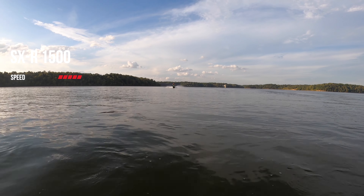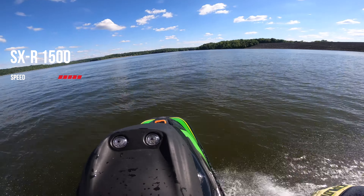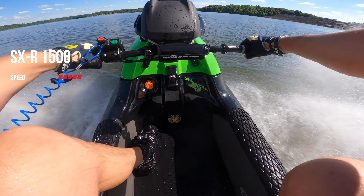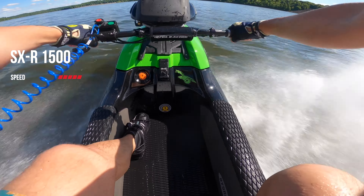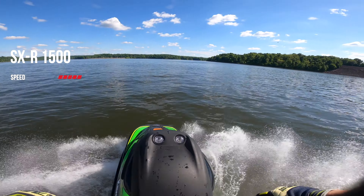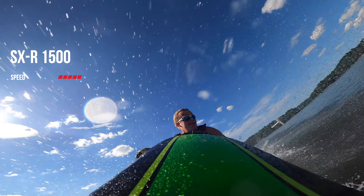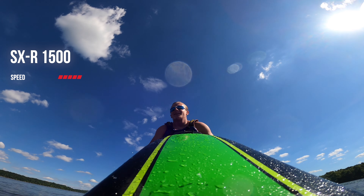Starting the first category of speed, the Kawasaki gets a 5 out of 5 with a max top speed of 60 miles an hour straight out of the box. I can easily say for somebody who's new to stand-ups, 60 miles an hour is terrifying, and it's definitely something that you want to work up to. You'll find out pretty quickly that 60 miles an hour is crazy on a stand-up jet ski.